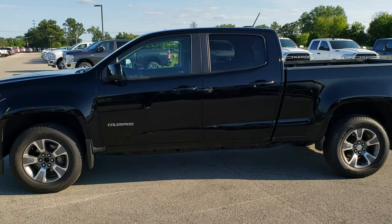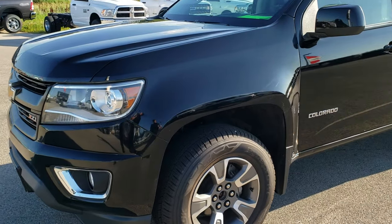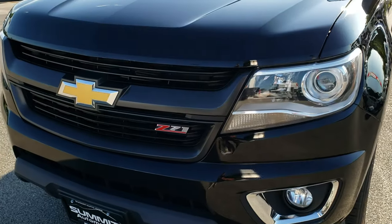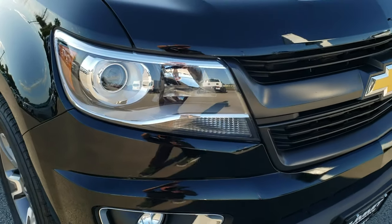This is stock number 10204. We are here at Summit Automotive in Fond du Lac, Wisconsin, your new and used light-duty truck headquarters. Today we are checking out this super clean 2016 Chevy Colorado crew cab six-foot box.